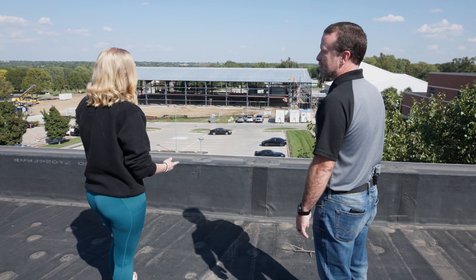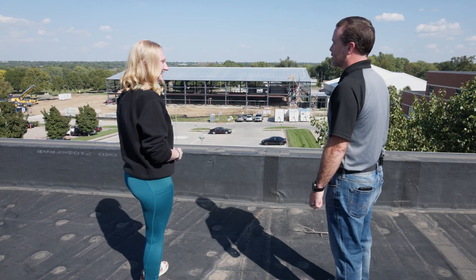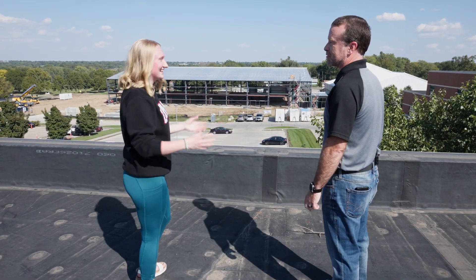That's so exciting. I remember leaving for summer and then coming back and there being a frame, a structure. It was just so exciting to see the progress that's been made. I say let's go down and get a closer look from the ground. Let's go.